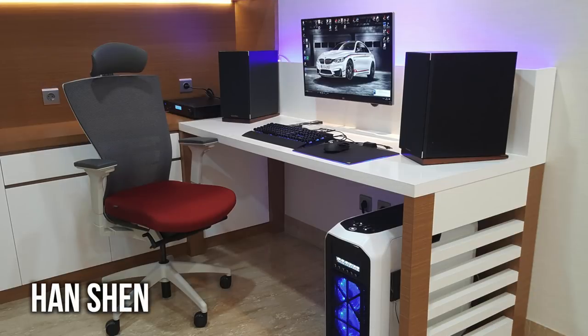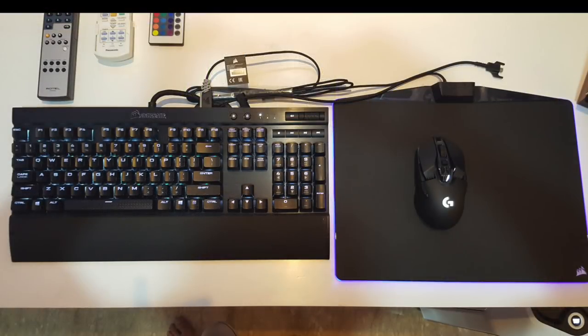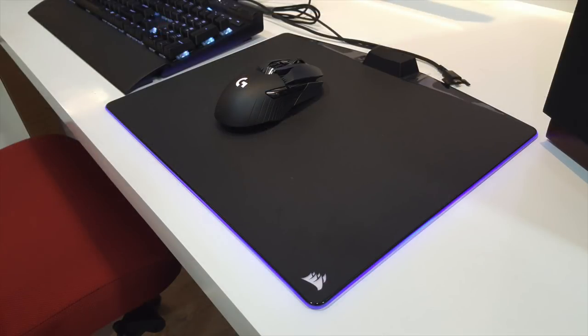Now let's check out Han Shen's setup, which does a really good job of blending sleek with modern. I love the accents of wood throughout. His monitor is the LG 27UD68, a 4K display, mounted nicely on a backboard that keeps cables out of sight. For peripherals, he's got the Corsair Gaming K70 RGB keyboard with brown switches and the Logitech G900 mouse on a Corsair MM800 Polaris RGB mousepad — the RGB peripherals on that glossy white desktop really make the colors pop.